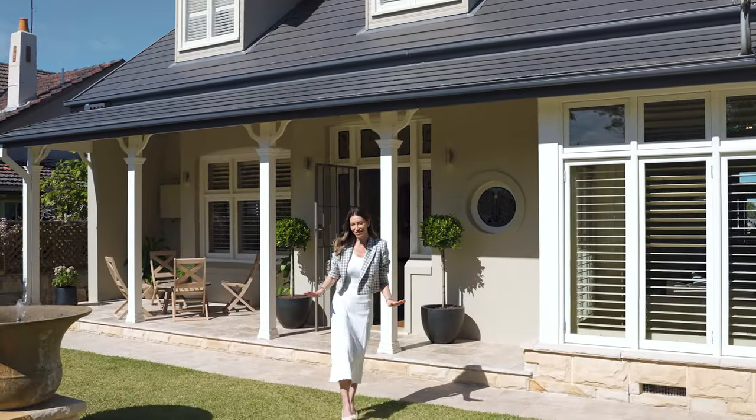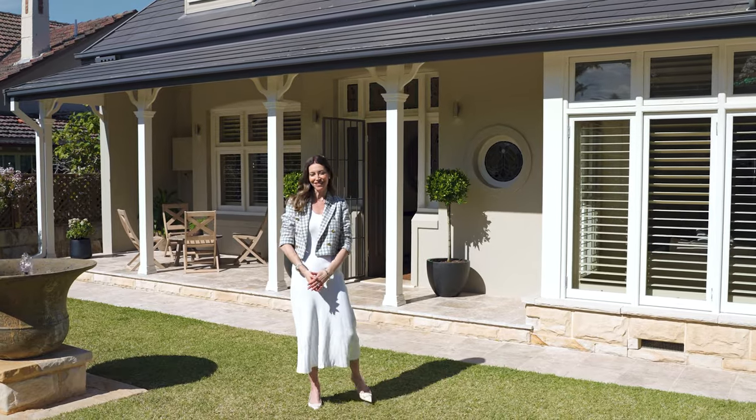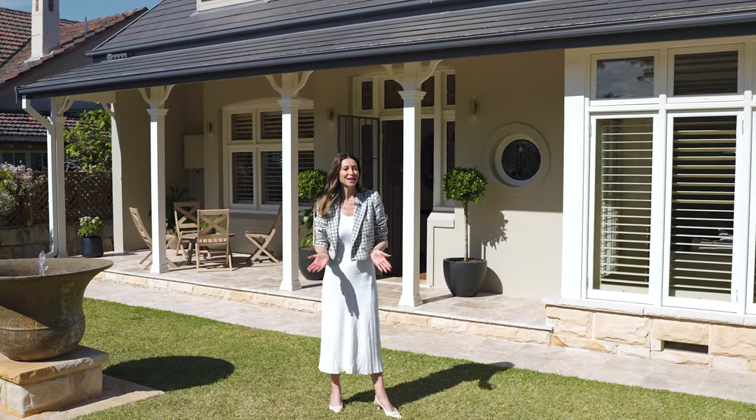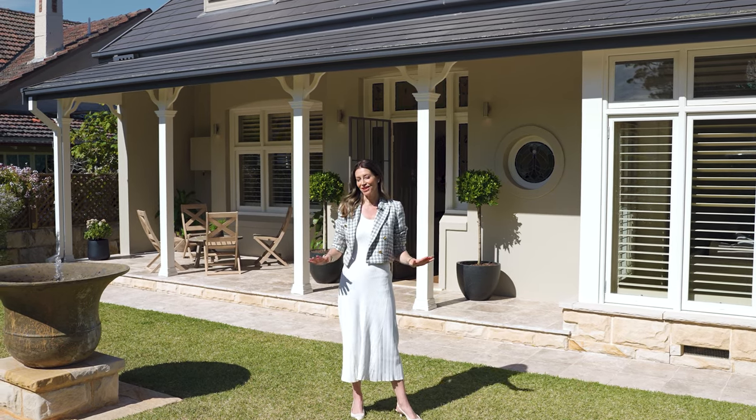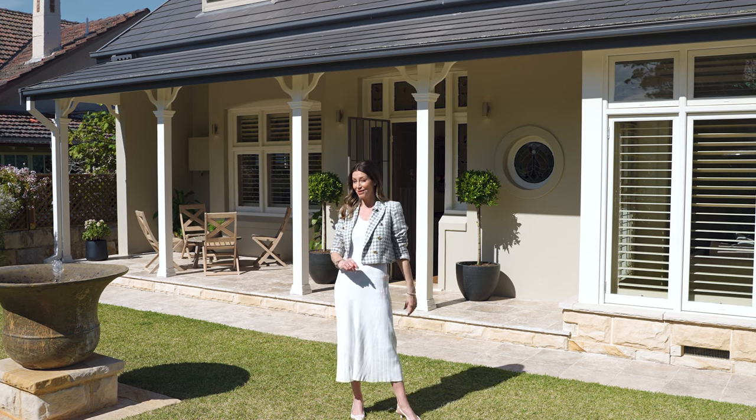Showcasing a sensational floor plan with harbour views and multiple inspiring living zones. Welcome to number 7 Cable Street in Wollstonecraft — a sprawling five bedroom residence representing the perfect family lifestyle.